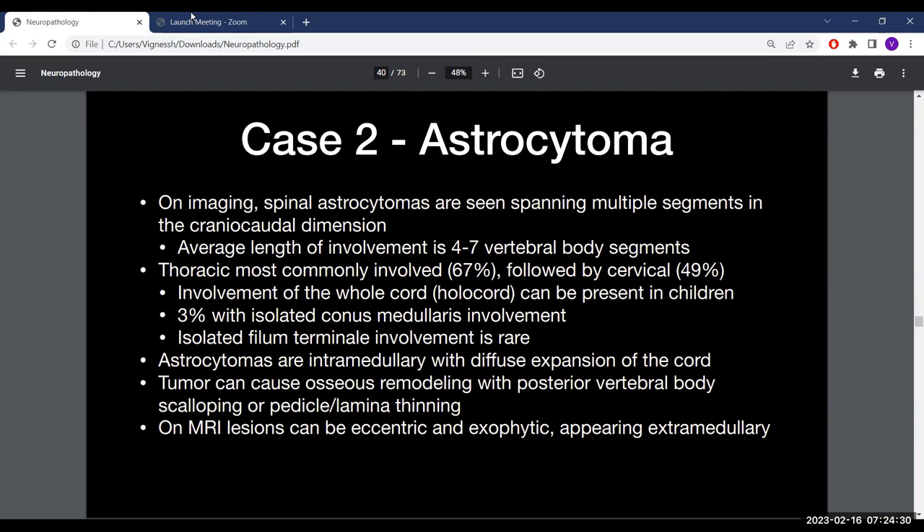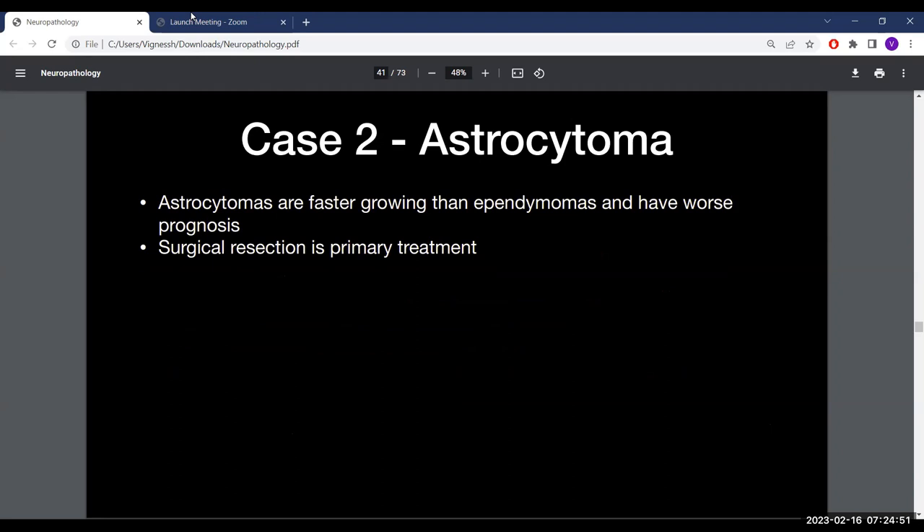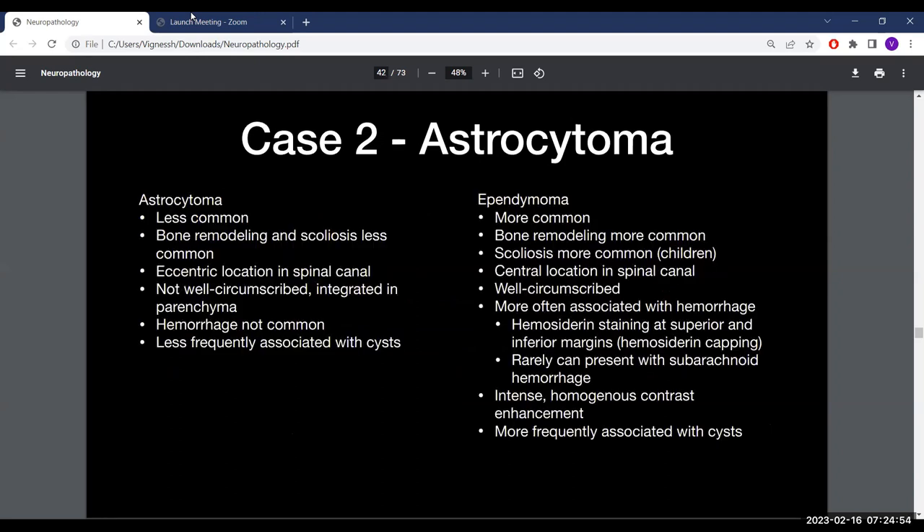Astrocytomas are intramedullary with diffuse cord expansion. They can cause osseous remodeling — posterior vertebral body scalloping or pedicle/lamina thinning on MRI with slower-growing tumors. Sometimes if eccentric or exophytic they can appear extramedullary. Astrocytomas in general are faster growing than ependymomas, have worse prognosis, and surgical resection is the primary treatment. Unlike ependymomas, astrocytomas typically do not have hemorrhage; ependymomas are more commonly associated with hemorrhage, with hemosiderin capping at superior and inferior margins. Rarely, ependymomas can present with subarachnoid hemorrhage.